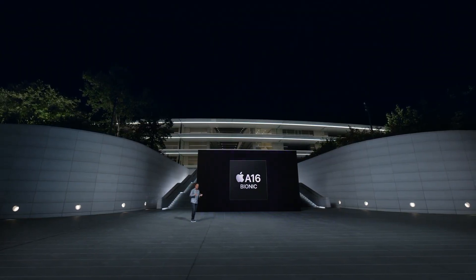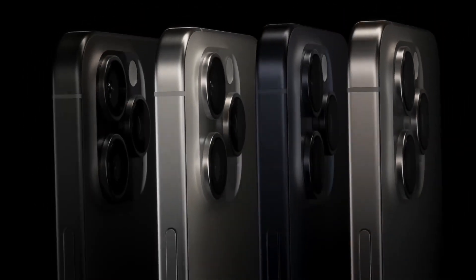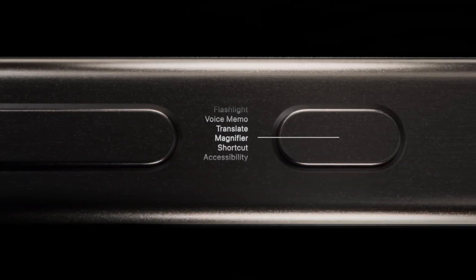Next year's A18 Pro will be manufactured by TSMC using its second-generation three-nanometer process node, which is called N3E. This should result in greater power efficiency for the iPhone 16 line.